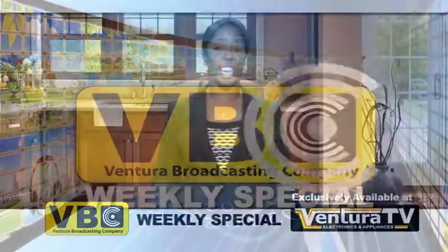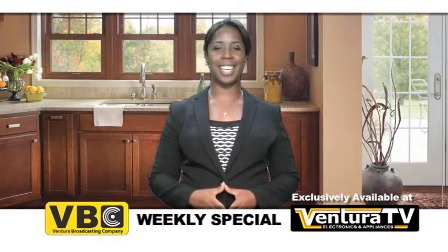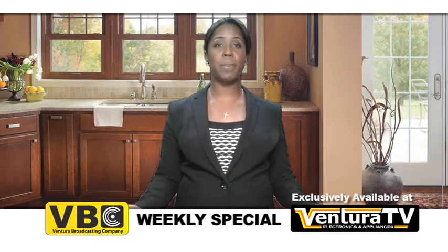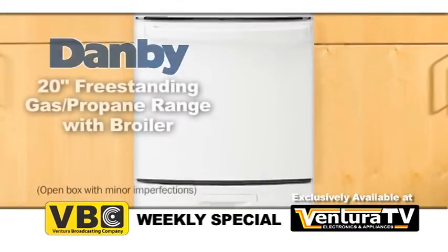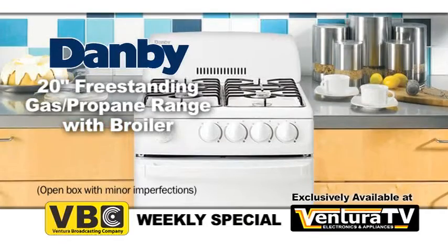Hello everyone, Carrie here with this week's weekly special for Ventura Broadcasting Company viewers. This week's special is this 20 inch space saving gas range by Damby, perfect for small kitchens and remote locations.